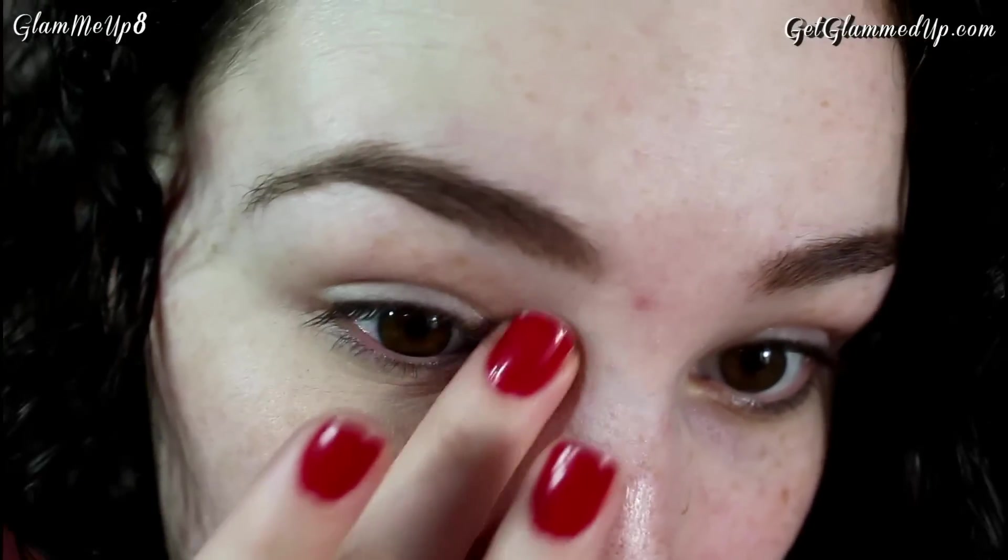It definitely feels very lightweight and creamy, which I like, and it's blending in really nicely. I'm putting a little bit on my finger and focusing it right in the inner part where it's very dark, and also putting some on the outer corner. It seems to be covering really well — I can see a huge difference looking in the mirror. I'm trying not to apply too much because I don't want it to crease, and it's covering that dark freckle or sun spot really well.